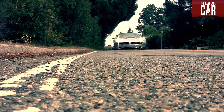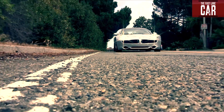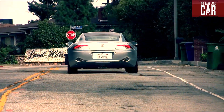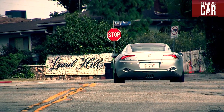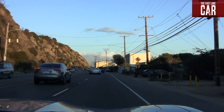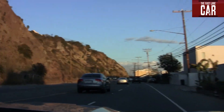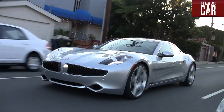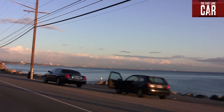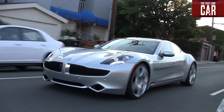With two electric motors powering the rear wheels and a combined 400 horsepower, Fisker says the Karma will get to 60 in just over six seconds. Fisker also says they think it will compete with cars like the Porsche Panamera. Pacific Coast Highway is ahead of me, the hills of Malibu to my left, the Pacific Ocean to my right, and Hollywood is about a half-hour away.